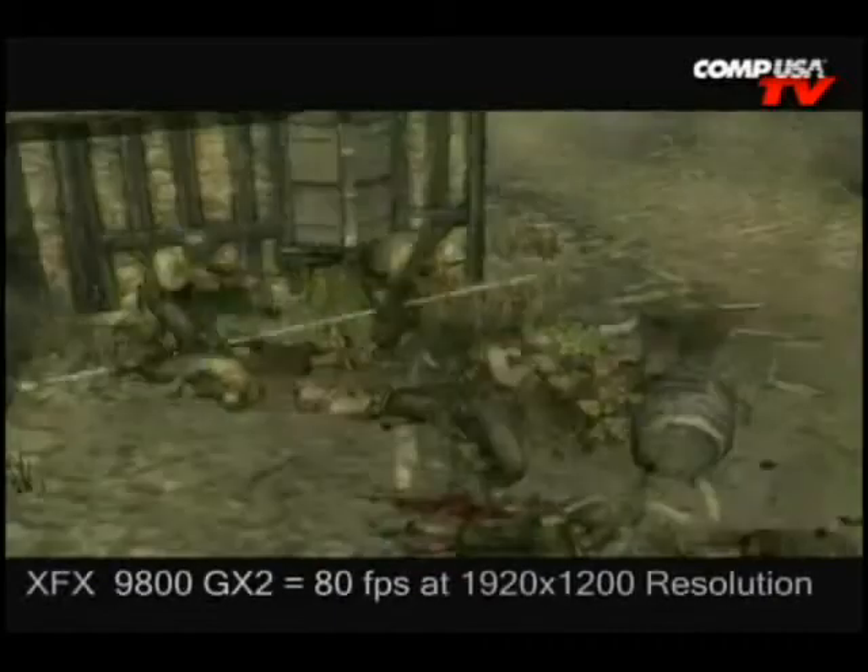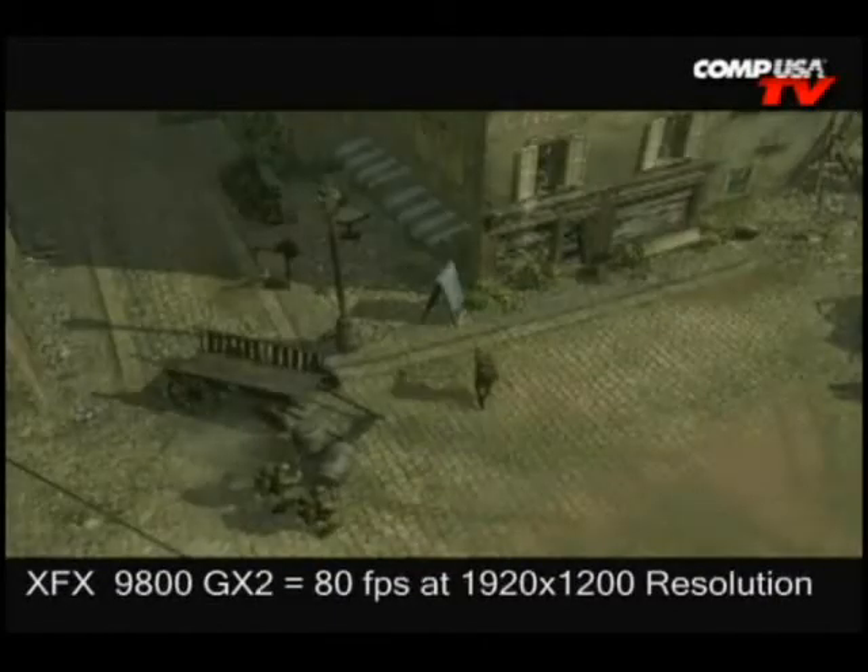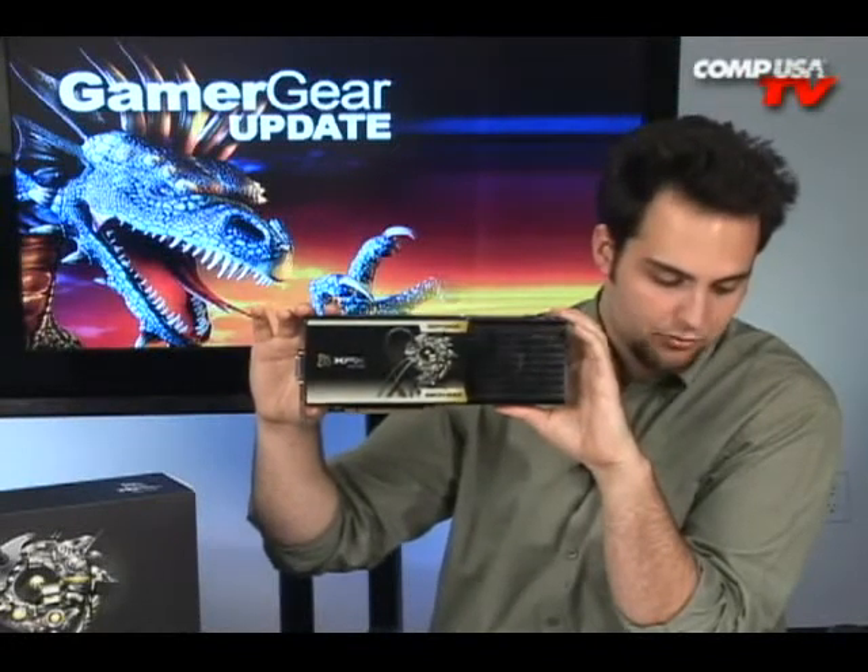Benchmarks. Company of Heroes running at 1920x1200, everything set to max. The GX2 is at 80 frames a second. I'm going to compare that with the Radeon 3870 X2 — that one's at 73 frames a second. And the 8800 Ultra is at 50 frames a second. The performance jumped 30 frames a second between this and the 8800 Ultra. That's huge, because the 8800 Ultra was king for a good minute.